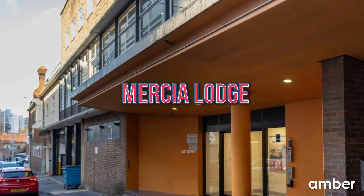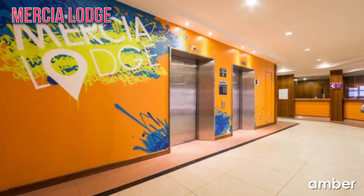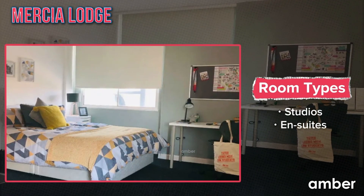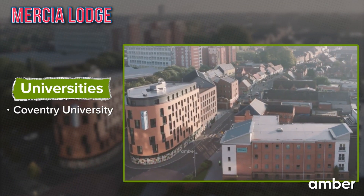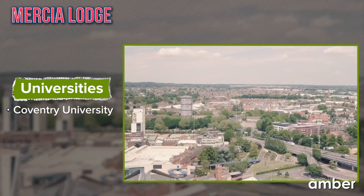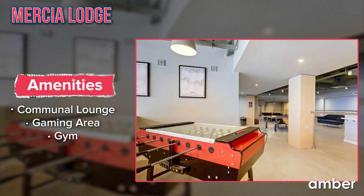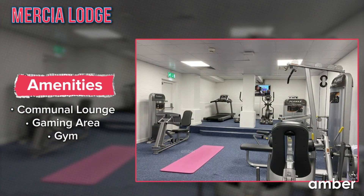Number 2: Mercia Lodge. Mercia Lodge is your ideal home for the next academic year, since it offers beautiful ensuite rooms and studios to enrich the experience of your stay. Located in close proximity to Coventry University, your everyday commute would surely be a breeze. Spread your social wings in the communal lounge or compete with your friends in the gaming area. You can also de-stress in the exclusive on-site gym and kiss your worries goodbye.